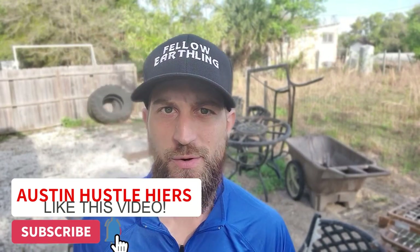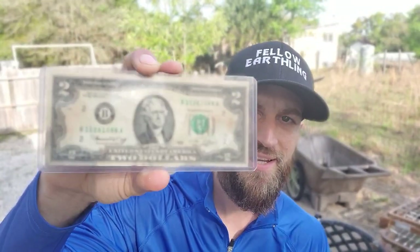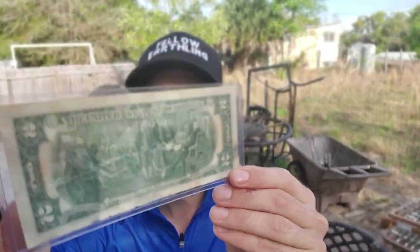What's up guys, it's your favorite fellow earthling here, Austin Hires, and today we're going to be talking about how to get the most out of your junk removal business. It is Monday, so first we're going to show the prize of the week — a 1976 two-dollar bill. To win, comment the keyword 'two' below, hit the like button, and be subscribed to my channel.